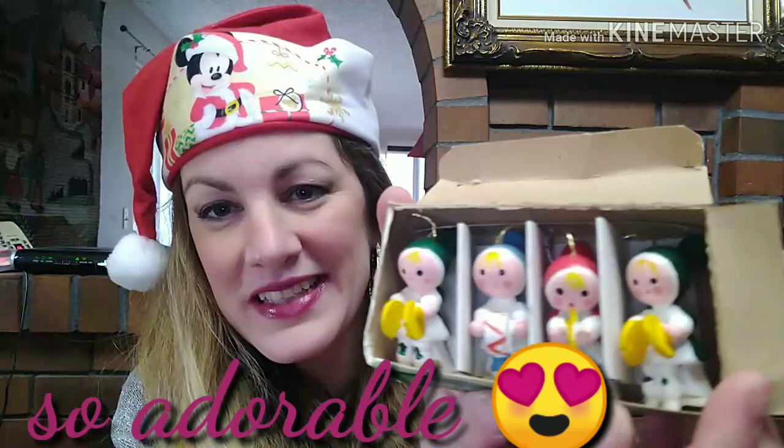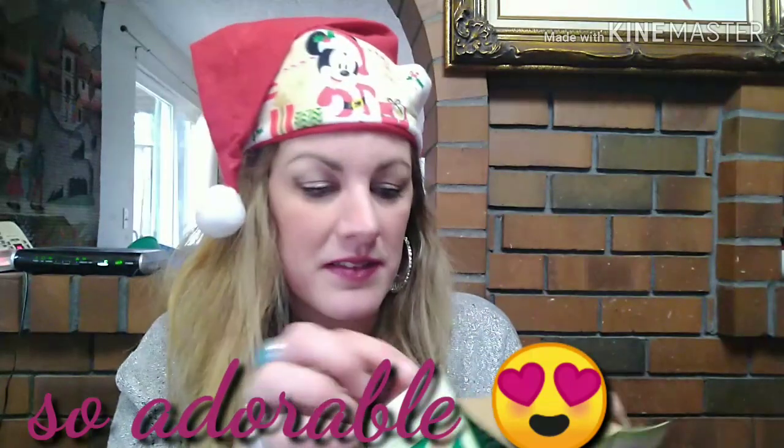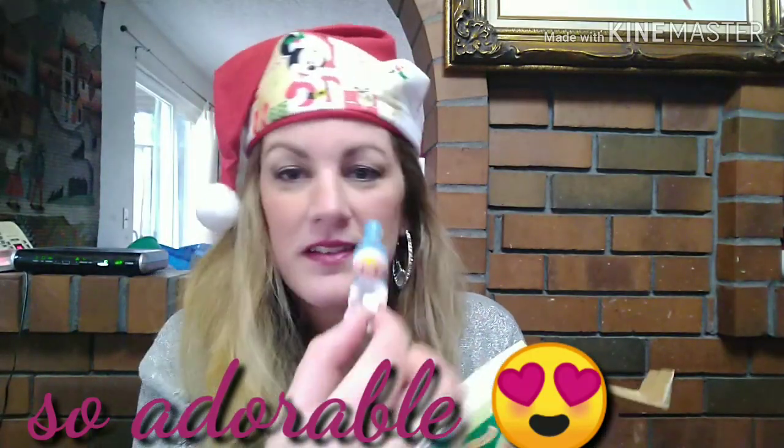Next up — cute little vintage Christmas ornaments called Musical Kids. Oh, these are so cute! Look, they're all wood and they're all packaged nicely in this little box. Oh my gosh, that is darling. They look like they have a little Dutch look to them — super cute and they're hand-painted.